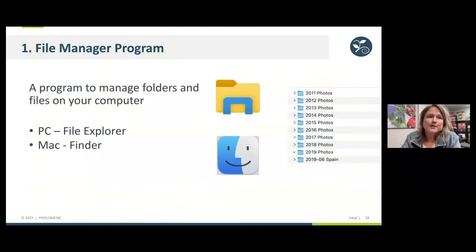The first type is the file manager program on your computer. This would be a program we should hopefully all be familiar with. On the PC it's File Explorer, where you look at your folders and files. On a Mac it's your Finder. We're literally managing our pictures with folders — that's the file manager program option.